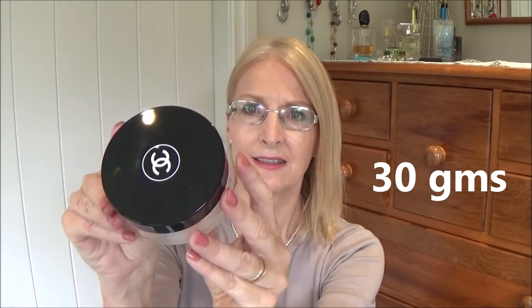Without further ado, I'll show you what's inside. I just got two items. The first one is the face powder — it's called Natural Finish Loose Powder. I won't try to pronounce it the French way. I read a lot of good reviews about this; it's fairly pricey so I didn't want to invest in it if it wasn't going to be any good. It comes in a very large container — it might be glass but I think it's a very hard plastic — with the CC logo on the lid.